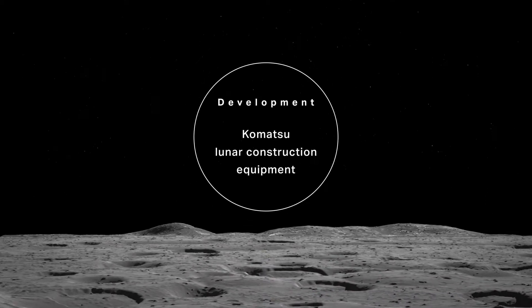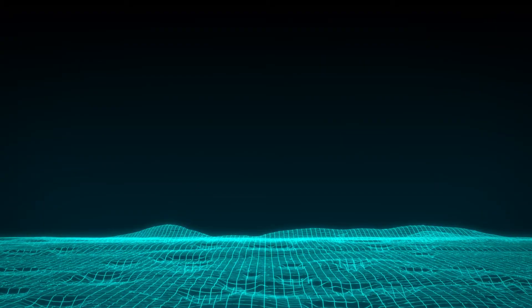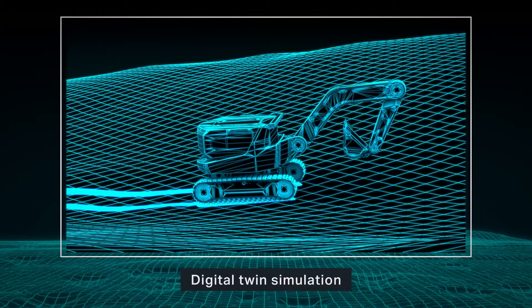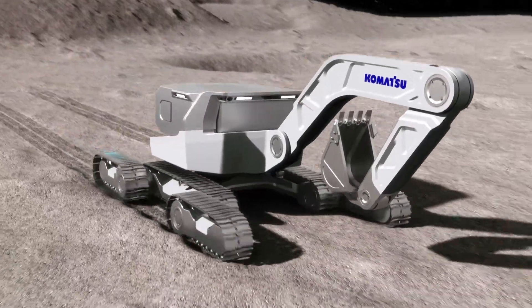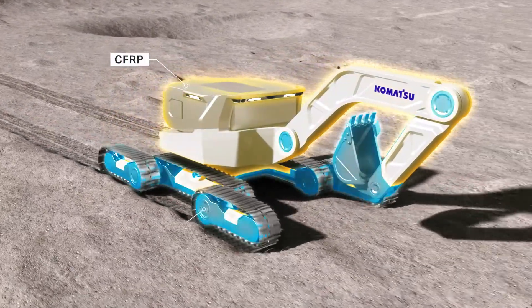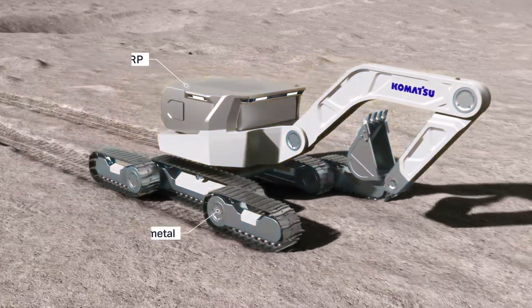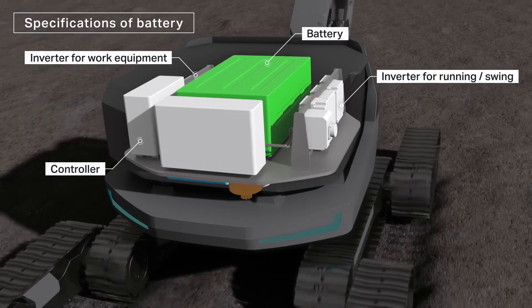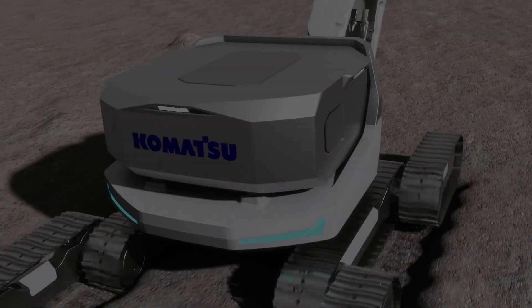We have created the virtual lunar environment and are running simulations using digital twin technologies. For the machine frame, lightweight materials were chosen. They are resistant to temperature changes and can be delivered at a low payload cost. For the power system, the electric technology we developed on Earth will be put to use.